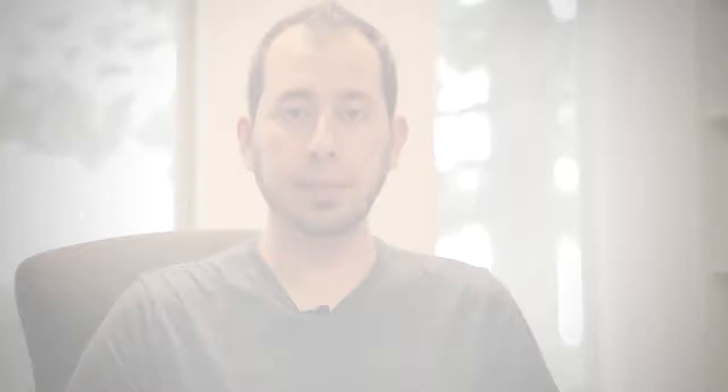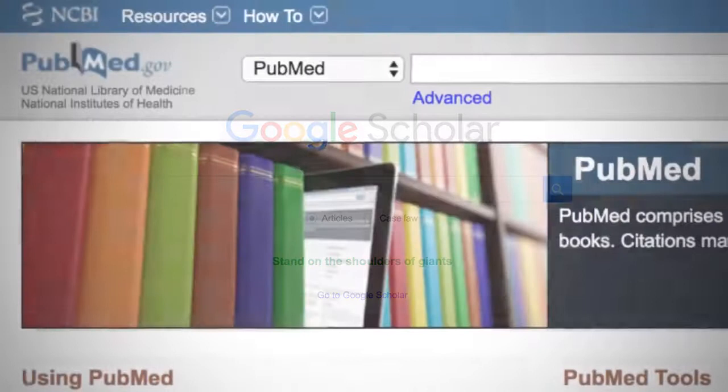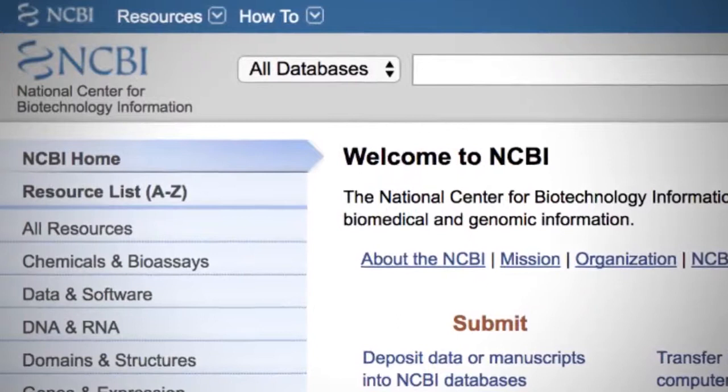A few useful free resources for searching the peer-reviewed scientific literature include the following: Google Scholar, one of the most comprehensive search engines that includes most online journals; PubMed, a free online search engine of citations mostly from life science journals and biomedical topics; and NCBI, a series of databases run as part of the US National Library of Medicine. There are many more search engines that specialize in searching specific fields of science.